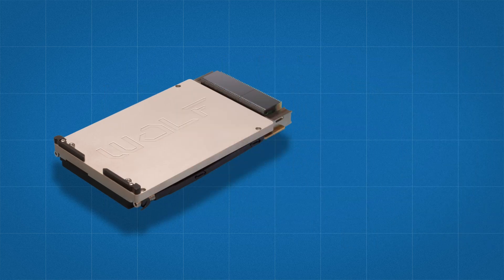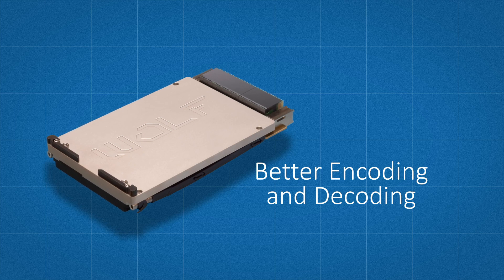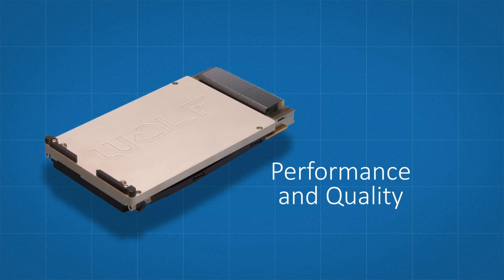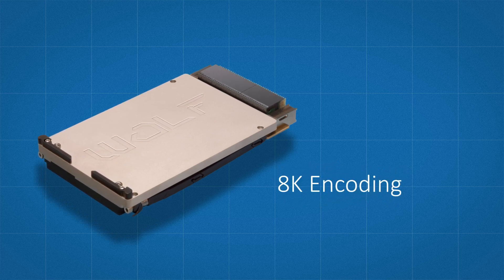The NVIDIA RTX 3000 embedded processor offers better H.264 and H.265 encoding and decoding compared to Pascal, for both performance and quality. This includes B-frame support, lower encoding bit rates, and 8K encoding.